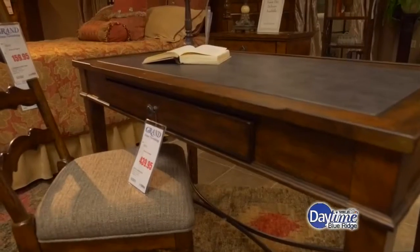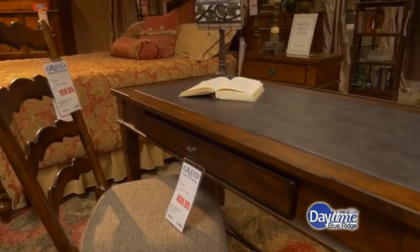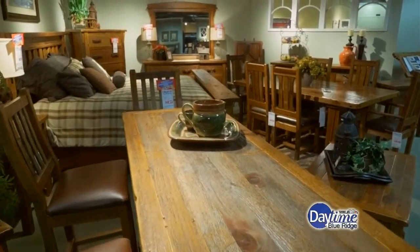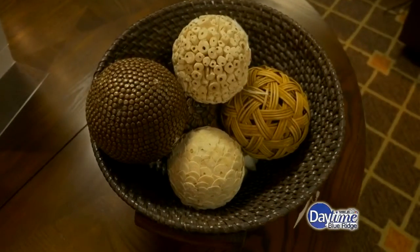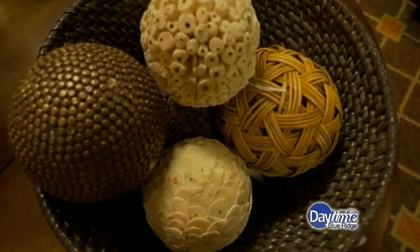And if somebody comes in and they're just completely clueless — they've shopped online, they've looked through catalogs, and they're like, I have no idea what I'm going to do — you guys can help. Our sales people get very excited when all these new pieces come in, and they'll walk around the store trying to find all of them. So when someone comes in and says, I want a red cabinet, or I need something special for my kitchen, they know where to take them. And if maybe they don't know they're looking for a red cabinet, you can help them find that.